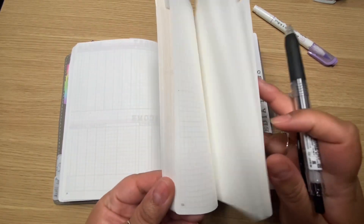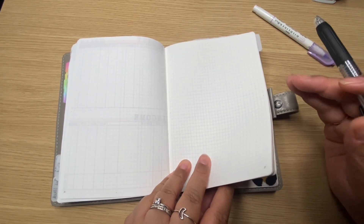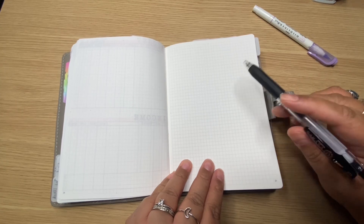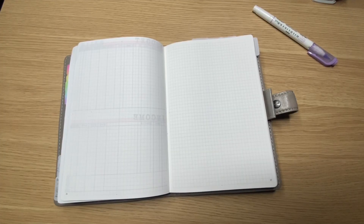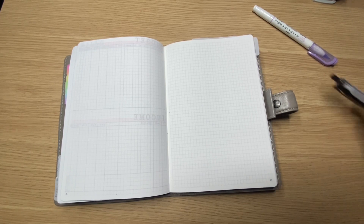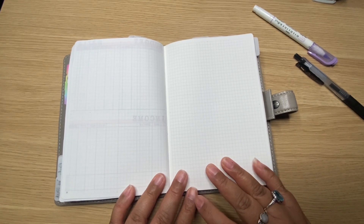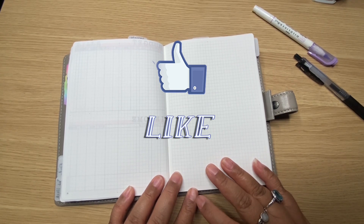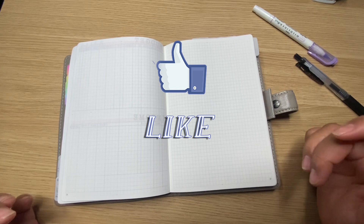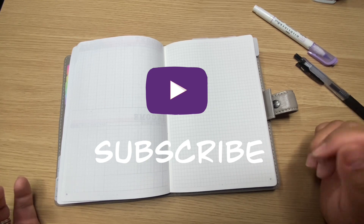I actually have some social media collections as well as personal collections in the back, and there are still about 15 pages per month for the six months. I have a six-month Common Planner setup — six months in this one, and then six months in the next one. That's pretty much it: simple bullet journal setup, simple planner setup, and it's been working really well. Let's keep using it until it doesn't work anymore! If you're interested in following me on social media, Amazon affiliate links, product links, or my Etsy shop, I'll have all of that listed below. Leave any questions, comments, or suggestions for an upcoming bullet journal theme in the comments — catch you on the next one!